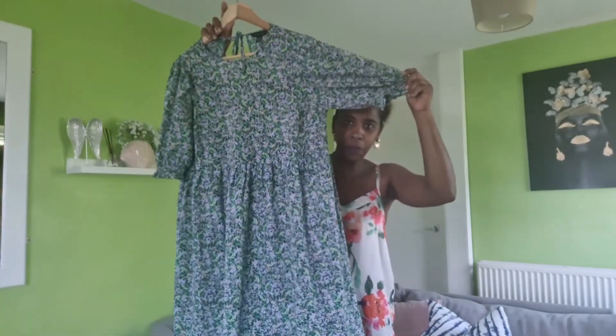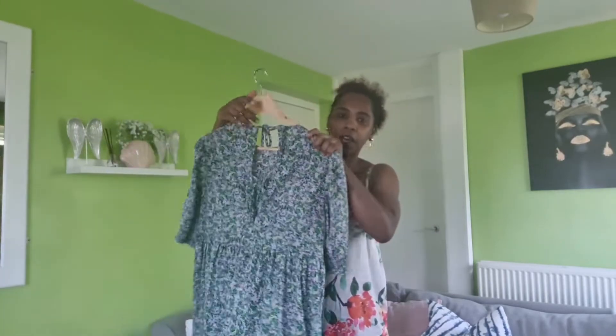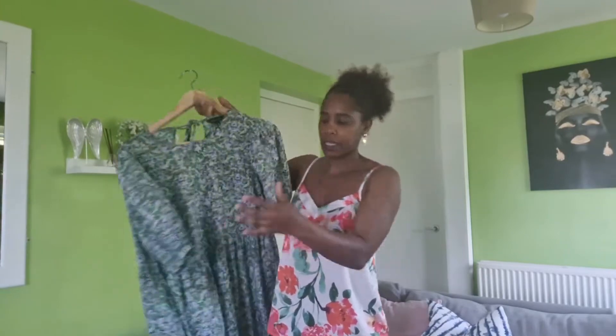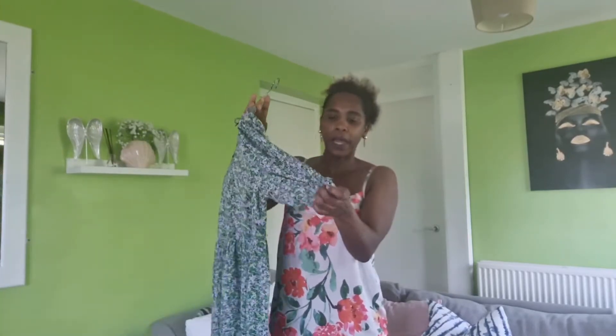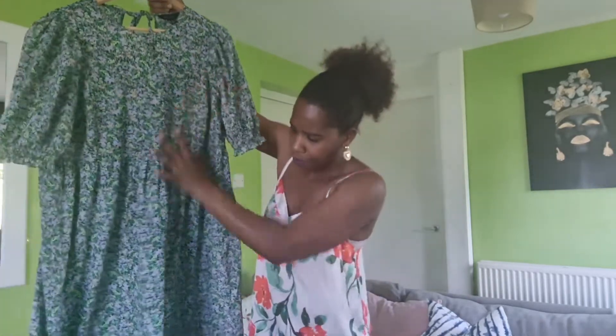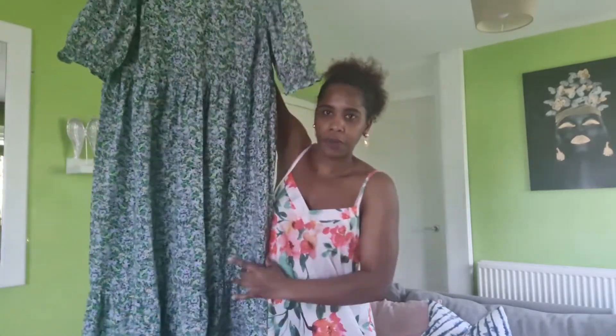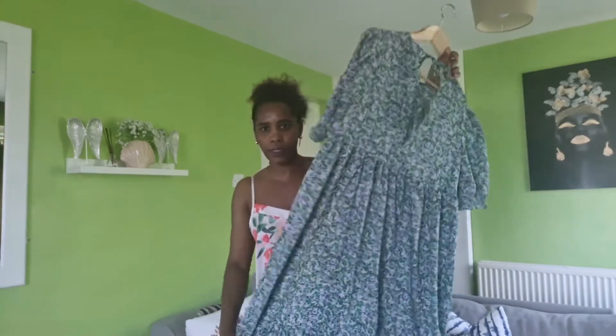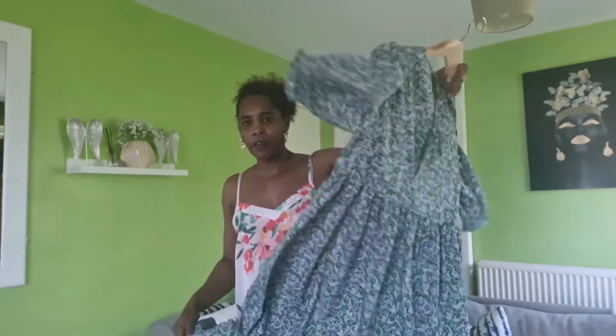Welcome back to my channel! Today is day two of my 'shop in my closet' series. This dress is from New Look — it has two bows in the back, a face detail, elasticated cuffs, and it's very airy and flowy. I have had this dress from New Look for roughly three to four years now and I'm loving it.